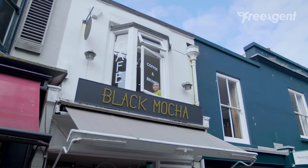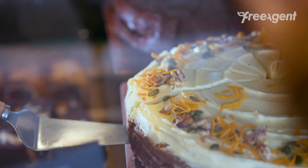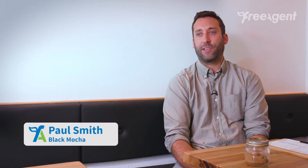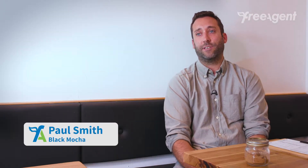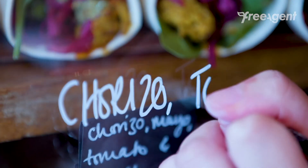Black Mocha is a cafe, so we serve coffee, cake, sandwiches, and we also do a cooked brunch menu. Our concept for the cafe is largely vegan, vegetarian, a lot of dairy-free options, and we also do a lot of gluten-free options.